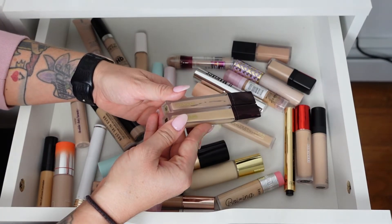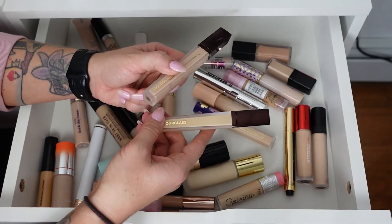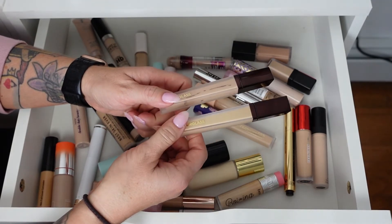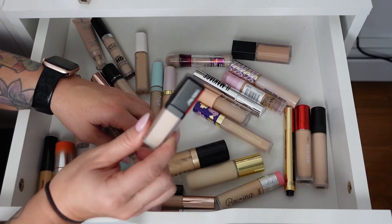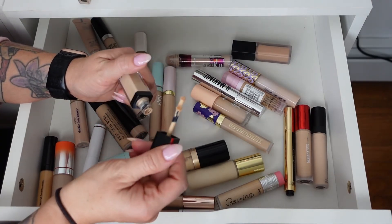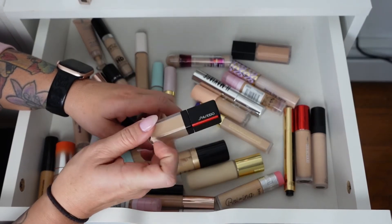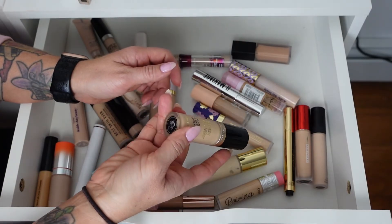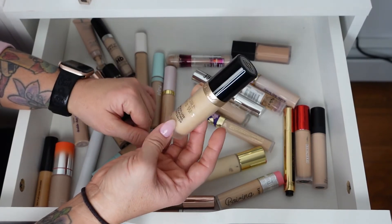The Hourglass Vanish Airbrush Concealer — one in shade Silk which is too light, and the updated shade Sepia. I really love this concealer, it's beautiful under the eyes. Keeping the darker shade, getting rid of the lighter. The Shiseido Synchro Skin — I love this concealer but it's almost gone and too light. I love the Synchro Skin series and will probably repurchase both the concealer and foundation. The Born This Way Multi-Use Sculpting Concealer — Pearl is actually too light, I'll keep it for now to see if it works.